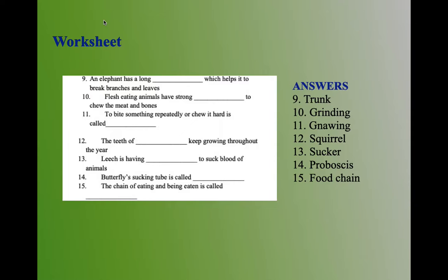Twelfth question: the teeth of squirrels keep growing throughout the year. Thirteenth question: leeches have a sucker to suck blood from animals. The answer is sucker. Fourteenth question: a butterfly's sucking tube is called proboscis. Fifteenth question: the chain of eating and being eaten is called a food chain.